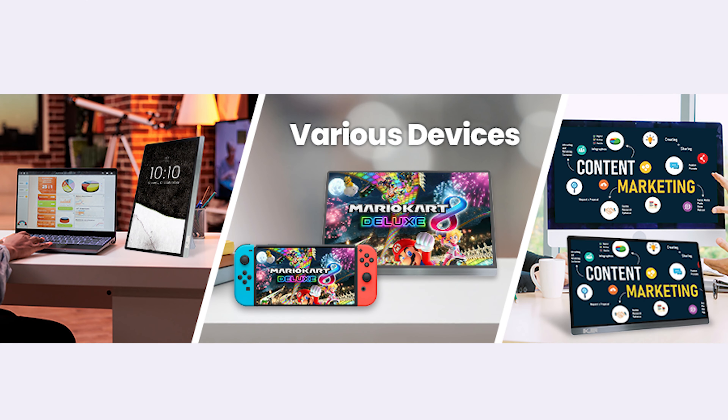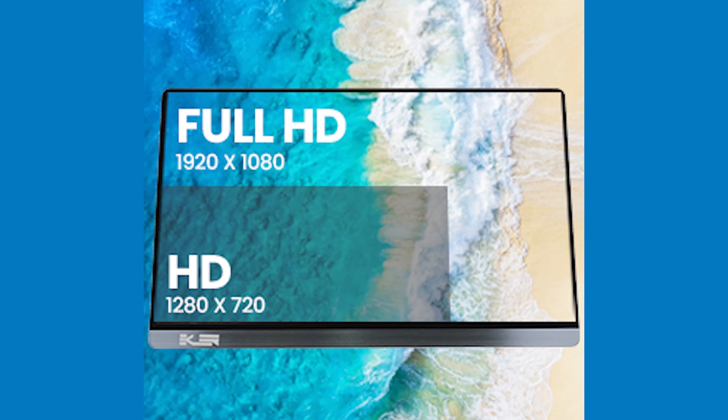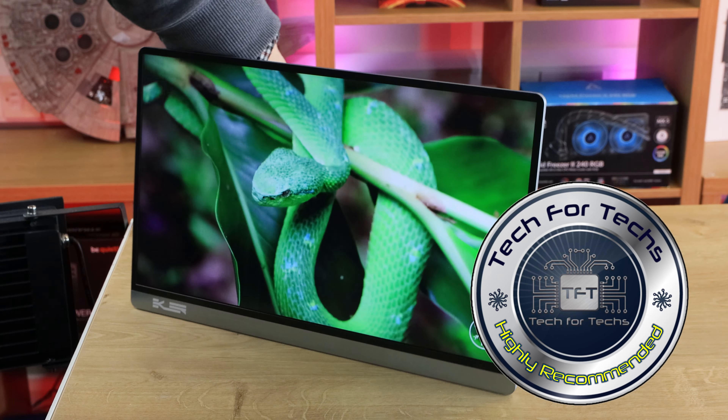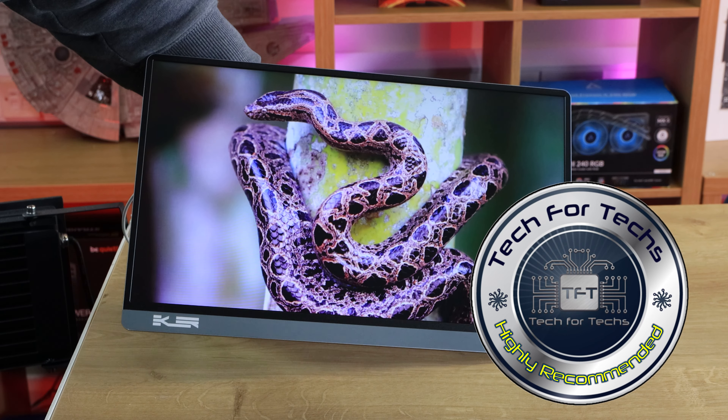It's got a two-year warranty as well. Basically, you've got yourself a real good quality IPS screen which is really light and you can use with pretty much every device out there. In conclusion, the Eclair 16.1-inch Portable Type-C USB Monitor is a great product, and I would highly recommend it to anyone looking for a second screen for their laptop or mobile device.